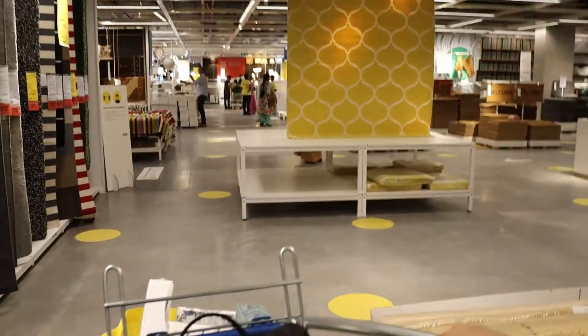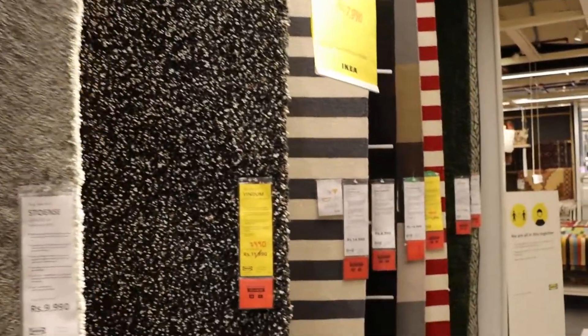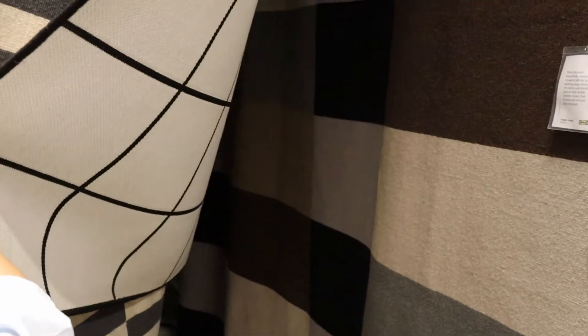My friend, who is a textile designer — her designs were chosen and they are here, in IKEA. Wow, I appreciate you! This is very nice. It's double-sided.